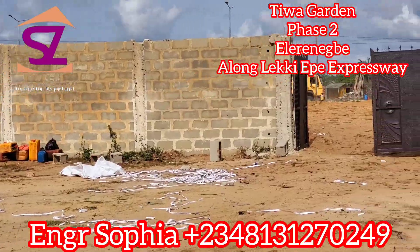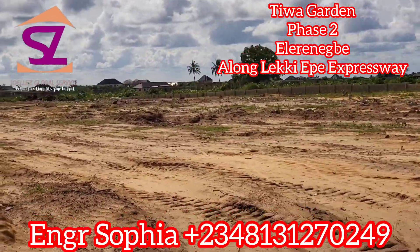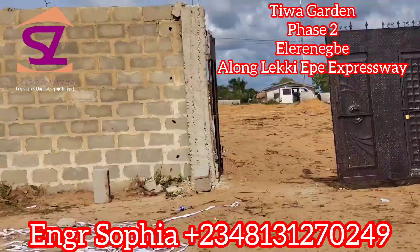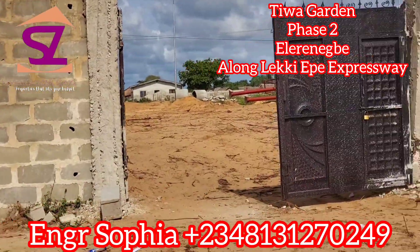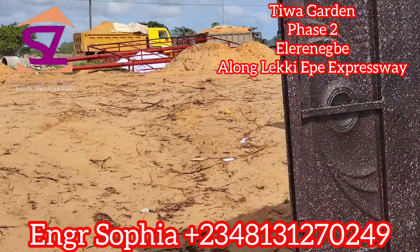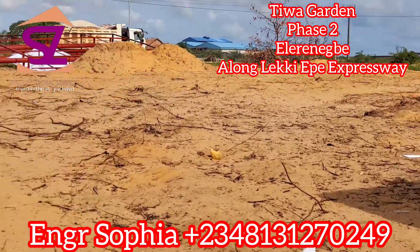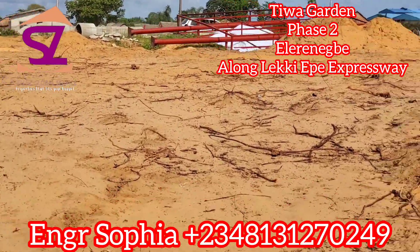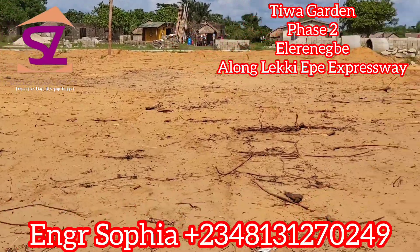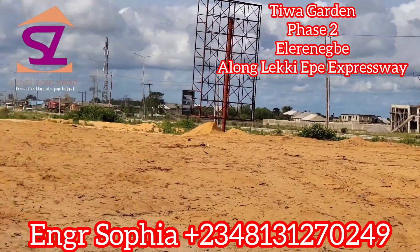If you are buying now, this is the best time to buy into this estate, which is close to the new international airport and many other landmarks. The best time to buy is now, before the price increases. With a 3 million naira initial deposit you can get started. Payment plans are: outright within 3 months, 4 to 6 months, 7 to 12 months, and 13 to 18 months — whichever works for you.